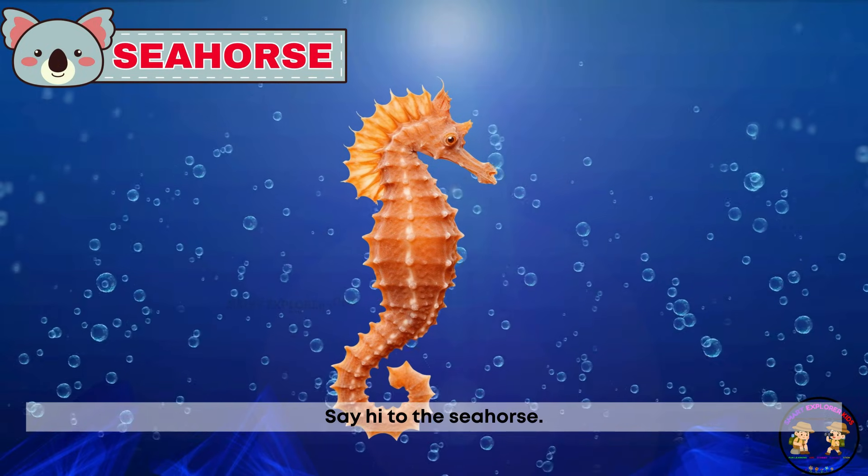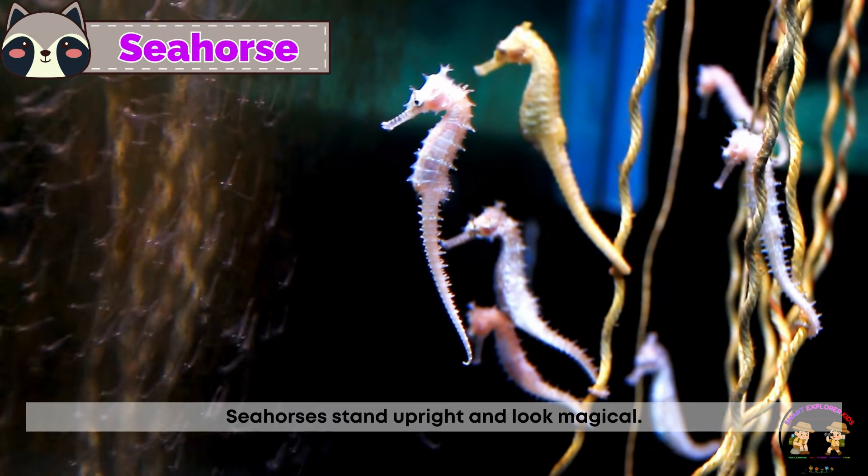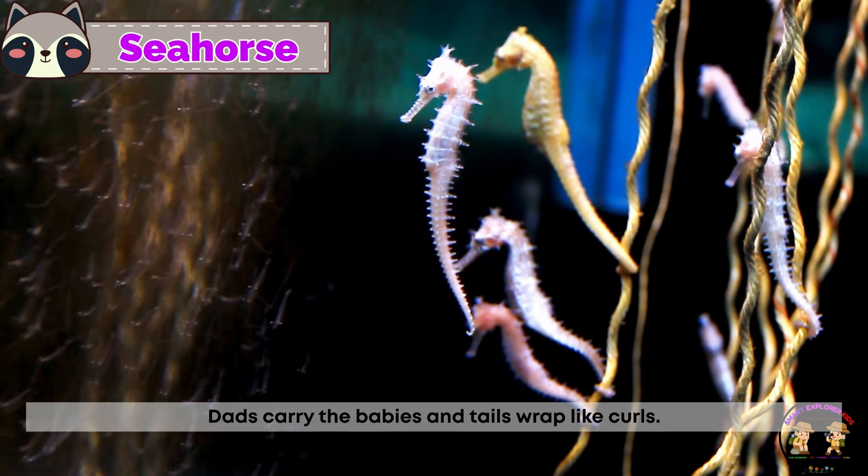Say hi to the seahorse. Seahorses stand upright and look magical. Dads carry the babies and their tails wrap like curls.